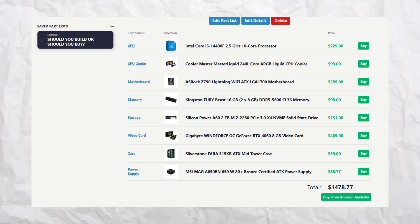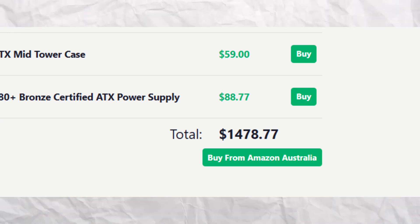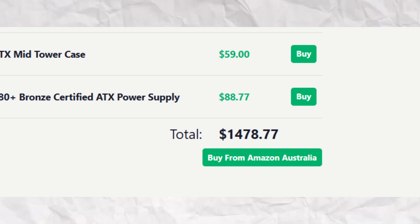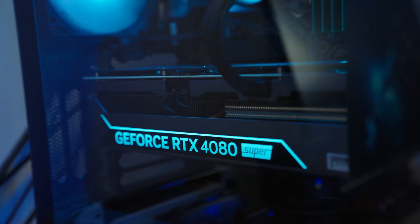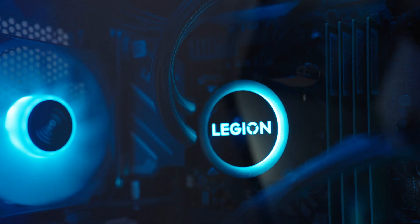I'll screenshot the price breakdown here — of course, this is all in Australian dollars, so please convert as you need. We have gotten a total of $1,452.77. That is a difference of $500 in the green by building it yourself. With that $500 saving, you could invest in quality peripherals, or better yet, get a better GPU or a better processor.